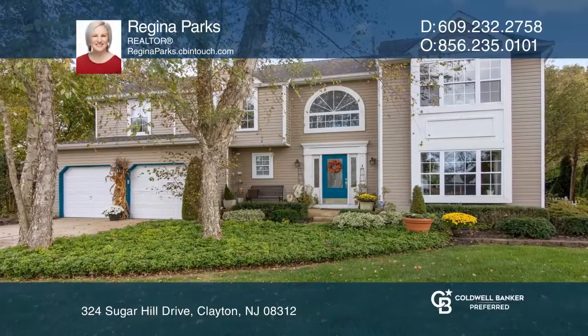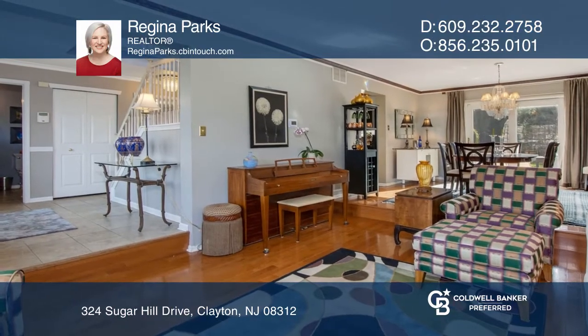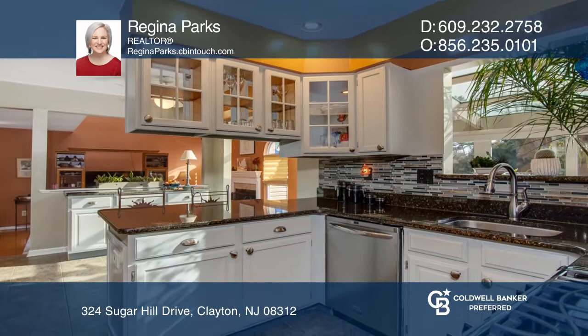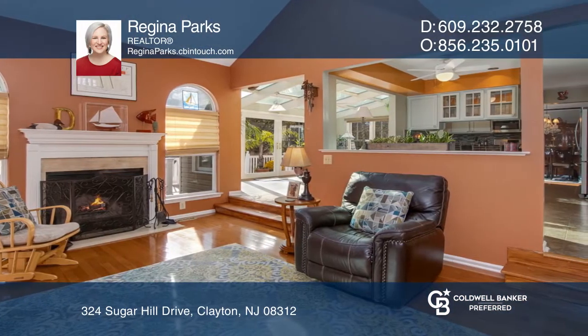This four-bedroom, two-and-one-half-bath countryside home truly checks off every box on the wish list. Enjoy hardwood floors throughout, an updated kitchen that opens to the family room, and a beautiful four-season sunroom.